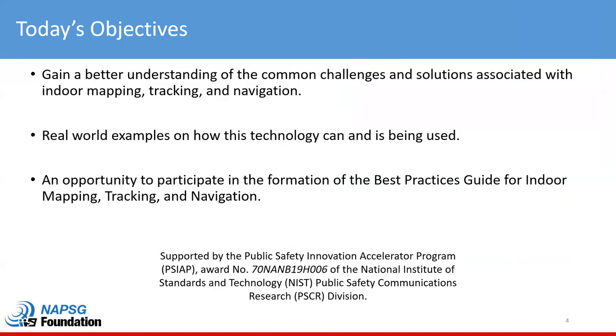As always, we'll get some quick housekeeping out of the way. Our objectives are for you to gain a better understanding of the common challenges and solutions associated with indoor mapping, tracking, and navigation. We also have some use cases on how this technology is being used and advancing. We will talk about the best practices guide for indoor mapping, tracking, and navigation that you will have an opportunity to contribute to. Some of the topics discussed today are supported by NIST Public Safety Communications Research Division through their Public Safety Innovation Accelerator Program.